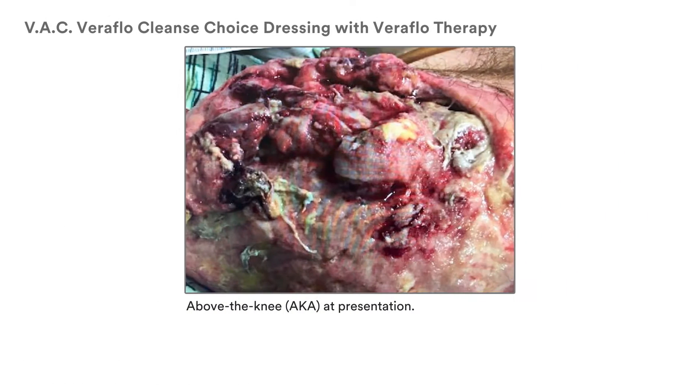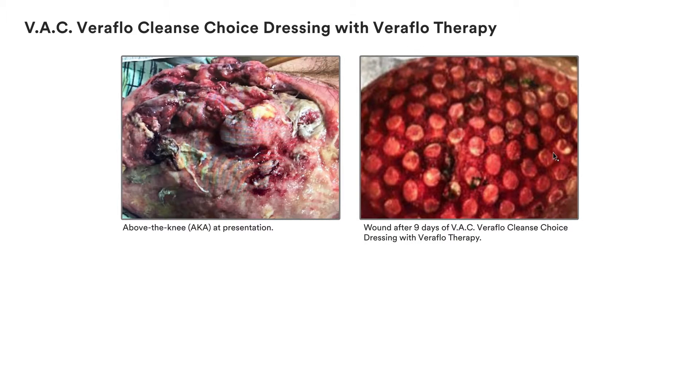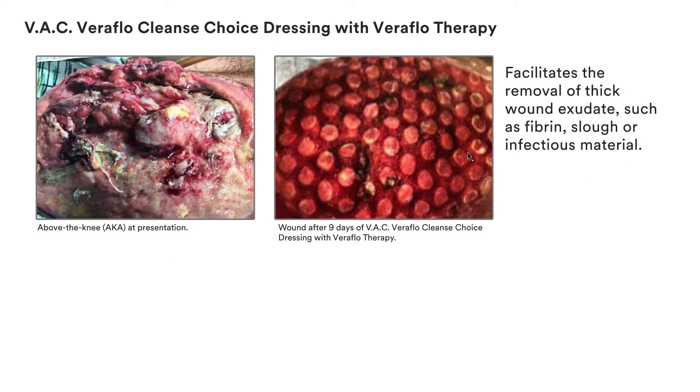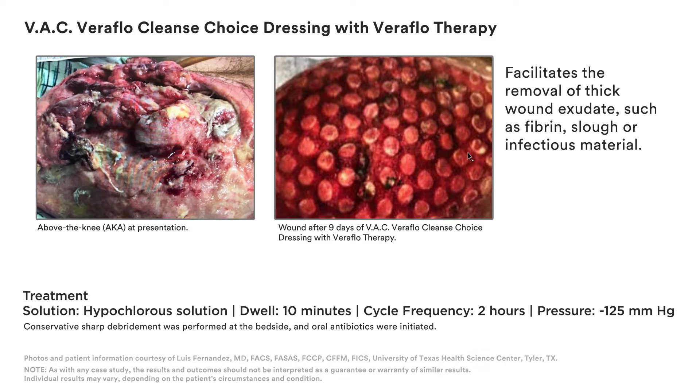Now you can immediately initiate active wound cleansing with VAC Veriflo Cleanse Choice Dressing and Veriflo Therapy to facilitate the removal of thick wound exudate, such as fibrin, slough or infectious material, creating an environment that promotes wound healing.